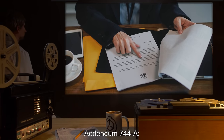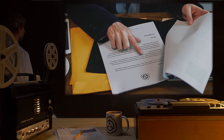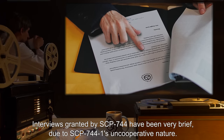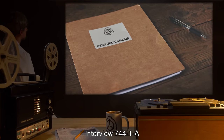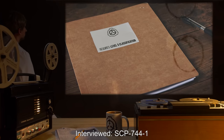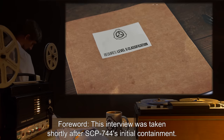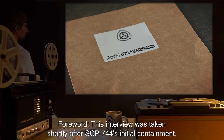Addendum 744-A: Log of communications with SCP-744-1. Interviews granted by SCP-744-1 have been very brief due to SCP-744-1's uncooperative nature. Interview 744-1-A. Interviewed: SCP-744-1. Interviewer: Dr. B. Forward: This interview was taken shortly after SCP-744-1's initial containment.